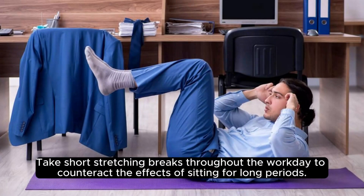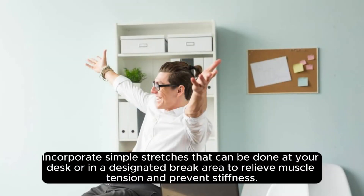Take short stretching breaks throughout the workday to counteract the effects of sitting for long periods. Incorporate simple stretches that can be done at your desk or in a designated break area to relieve muscle tension and prevent stiffness.